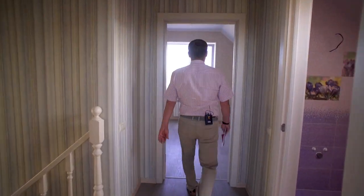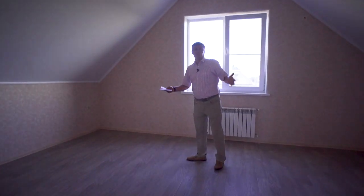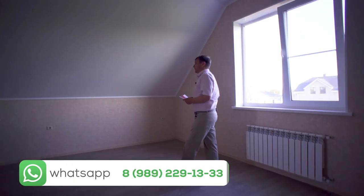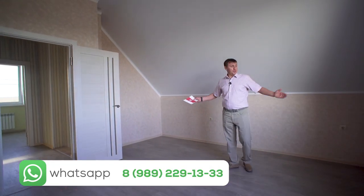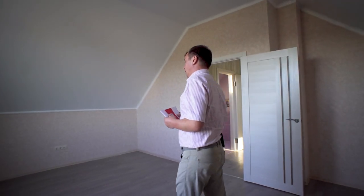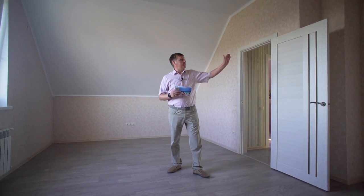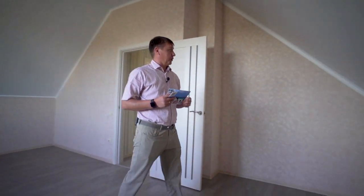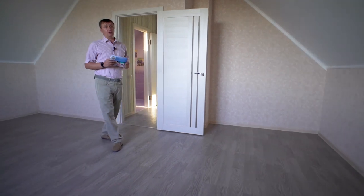Дальше мы попадаем в самую большую спальню на втором этаже — 21,8 квадратных метра. Здесь хорошо располагается кровать. Напротив — выход под ТВ-антенну и две розетки под телевизор. Есть место для шкаф-купе, в принципе всё продумано для того, чтобы чувствовать себя очень комфортно.